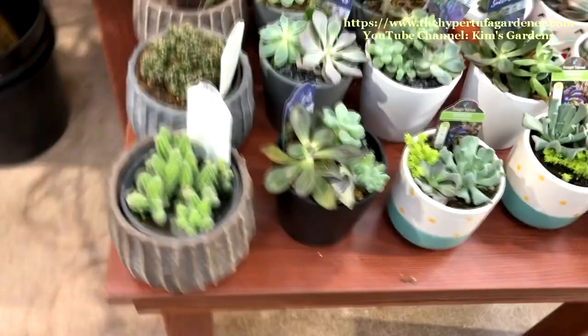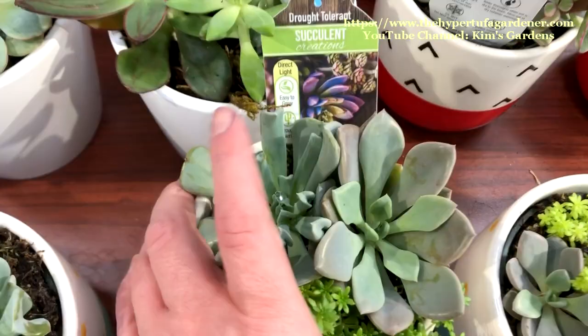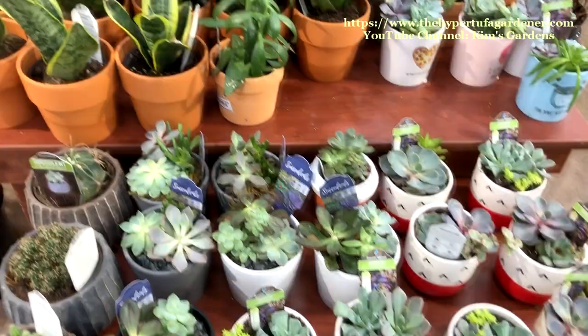Look at these pretty succulents. I love that cactus right there — that may have to go home with me. Now these look like topsy-turvy and ogon mackinoy there. I really think these are pretty plants. Now these are $10.99, but you might pay that individually for some of these specific succulents separately.